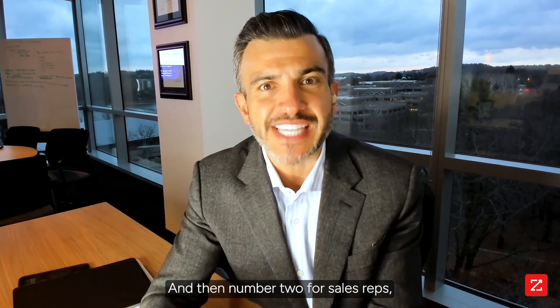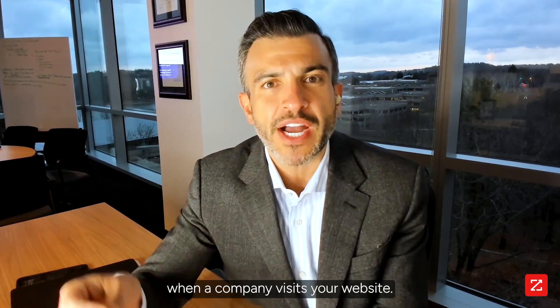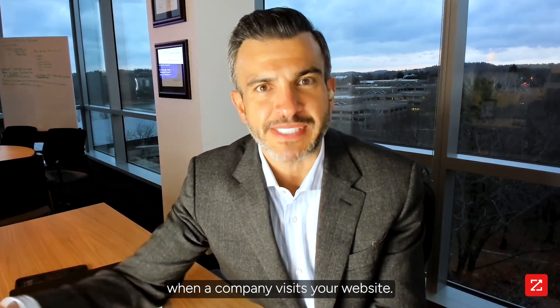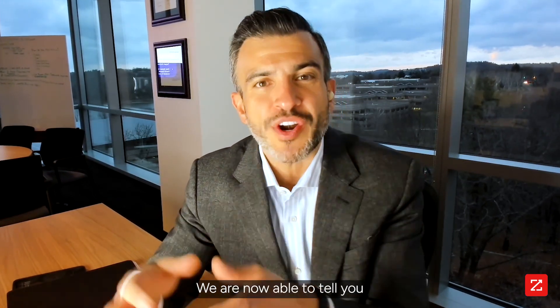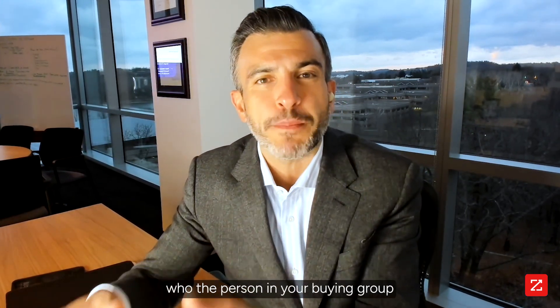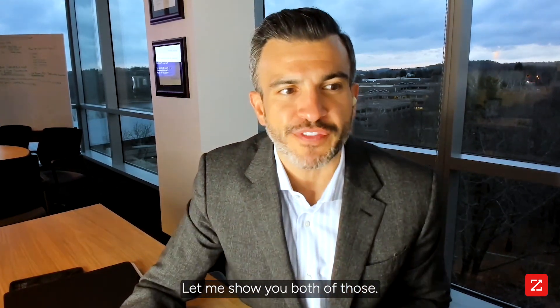Number two, for sales reps, we're going to show you how to get down to the person level when a company visits your website. So historically, ZoomInfo has been able to tell you what companies have visited your website. We are now able to tell you who the person in your buying group is who visited your website. Let me show you both of those.